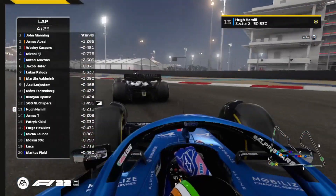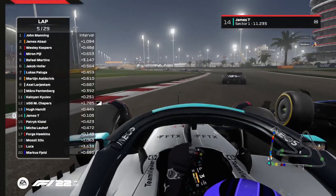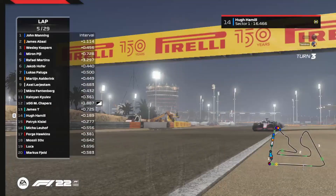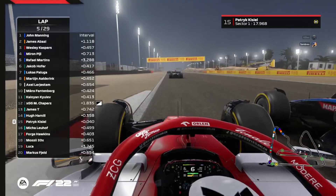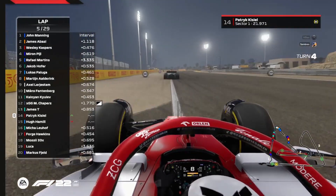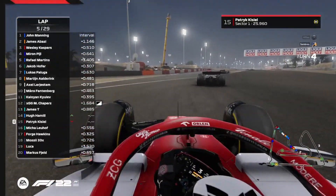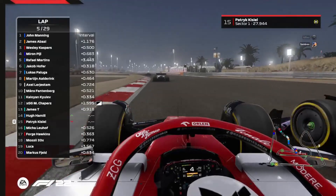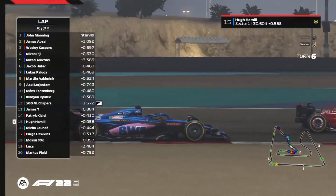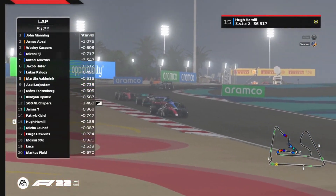Hugh Hamill defending very aggressively here, actually blocking up the rest of the pack. James T trying to go around the outside of Hamill and just about does it, pushing him out onto the curbing — leaving him open to attack from Patrick Kiziel in the Alfa Romeo as they come to turn four. Hugh Hamill tries to stick it up the inside through turns five and six but decides to back out of it, and Patrick Kiziel is past the Alpine as well.